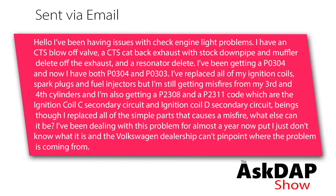Hello, I've been having issues with my check engine light. I have a CTS blow valve, a CATS cat-back exhaust with stock downpipe and muffler delete and resonator delete. I've been getting a P0304 and now I have both P0304 and P0303.